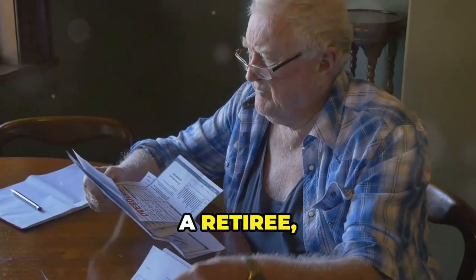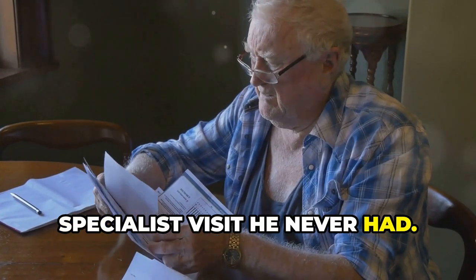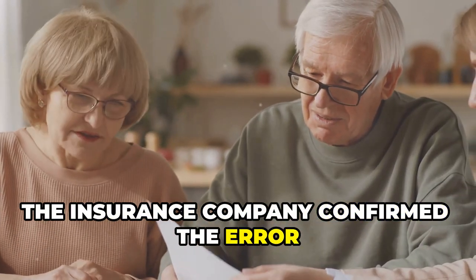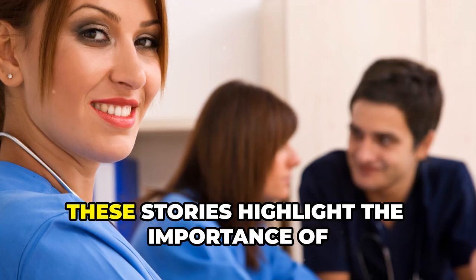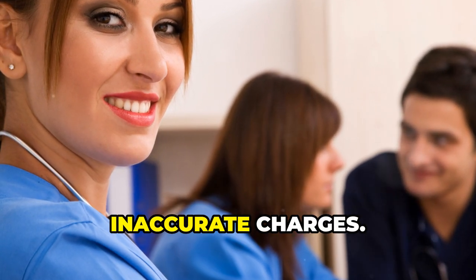John, a retiree, discovered he was charged for a specialist visit he never had. The insurance company confirmed the error and removed the charge. These stories highlight the importance of reviewing medical bills and disputing inaccurate charges.